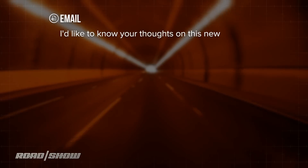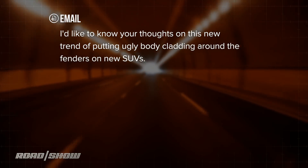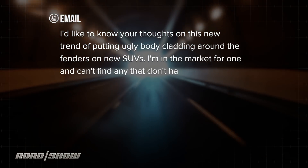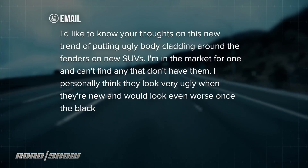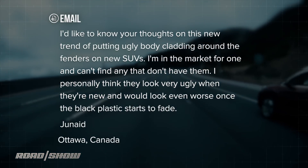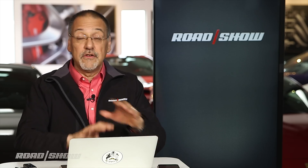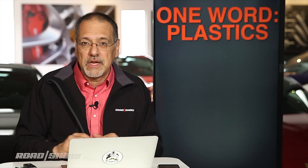He says he'd like to know our thoughts on this new trend of putting ugly body cladding parts around the fenders on new SUVs. He's in the market for one and can't find any without them. He thinks they look ugly when new and would look even worse as the black plastic fades. You've got an interesting point, Junaid. There used to be a time when you'd look at a car with plastic on it and say, what a cheap car. Today, plastic has kind of become a prestige trim, to be honest.